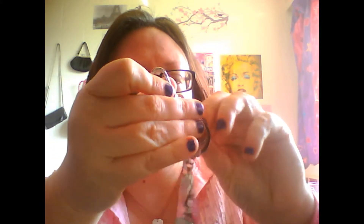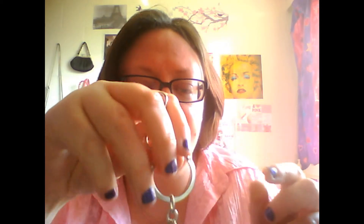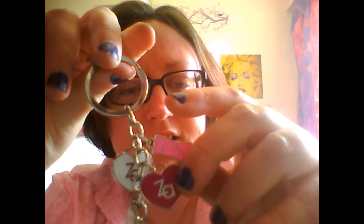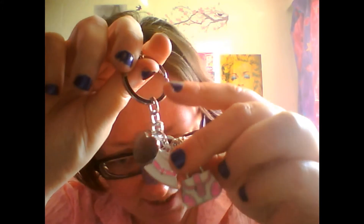It also came with a cosmetics keychain with little charms on it — two hearts, one with pink writing on white and one with white writing on pink, then a pink boot, a handbag, and a hat. It's really cute.